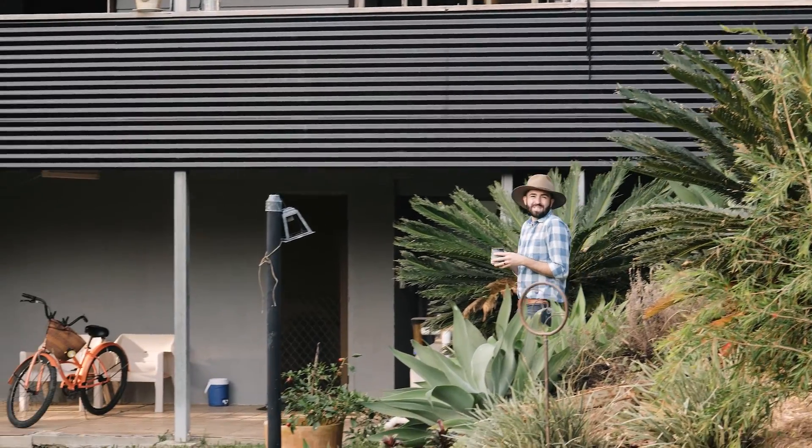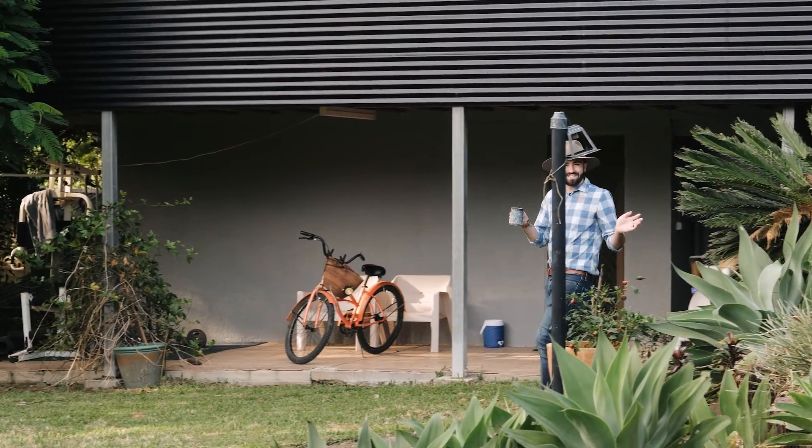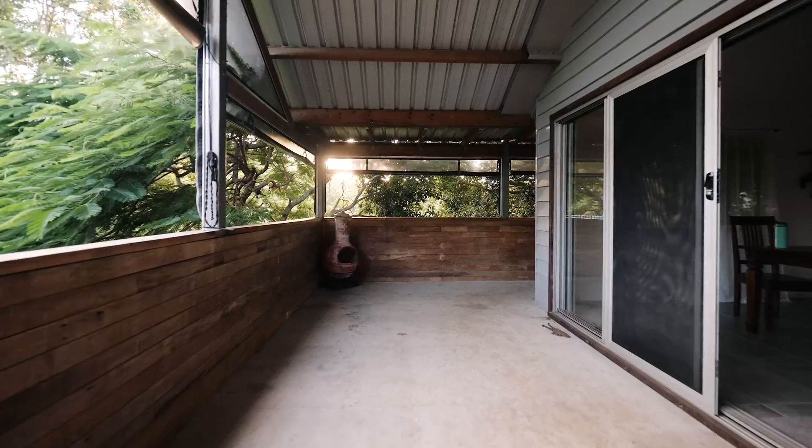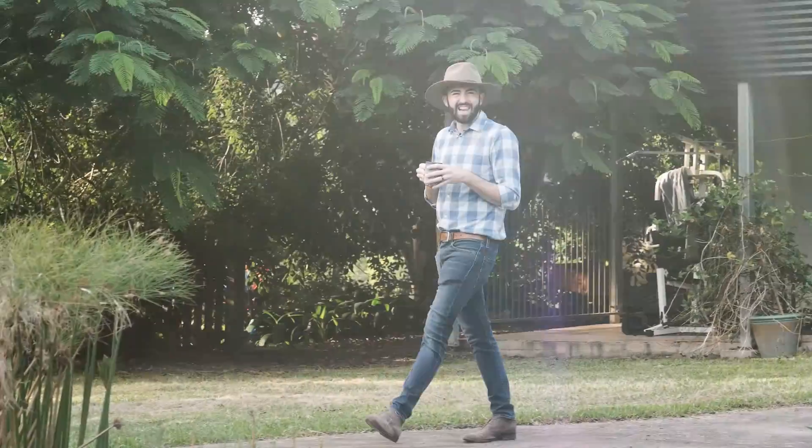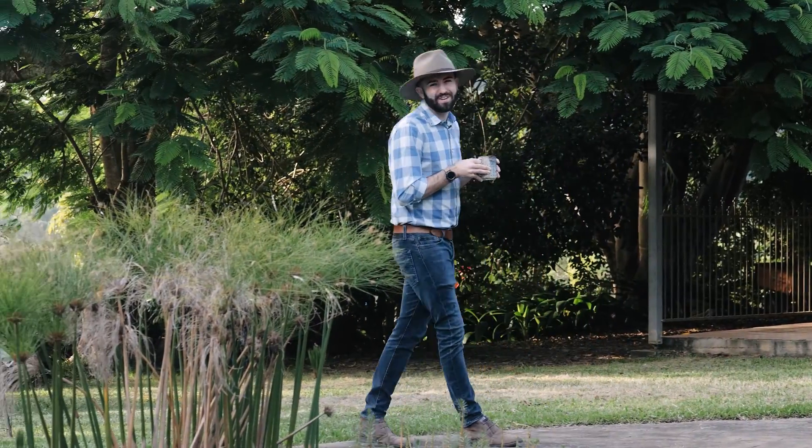There's just something really special about these older character style homes. It's almost like it's got a story to be told. Even though it's been modernised and renovated through the years, you can see that so much love and so many stories have gone into it.